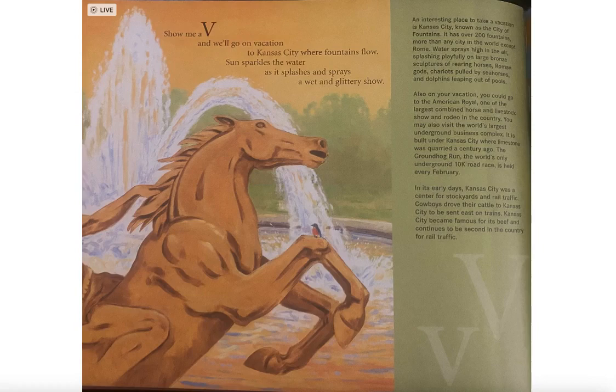Also on your vacation, you could go to the American Royal, one of the largest combined horse and livestock show and rodeo in the country. You can also visit the world's largest underground business complex built under Kansas City where limestone was quarried a century ago. The Groundhog Run, the world's only underground 10K road race, is held every February.